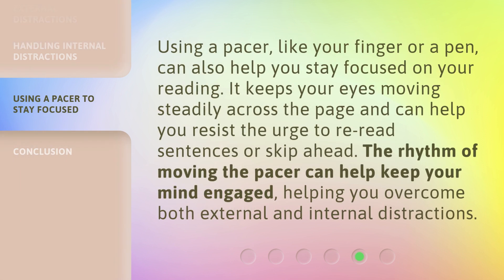Using a pacer, like your finger or a pen, can also help you stay focused on your reading. It keeps your eyes moving steadily across the page and can help you resist the urge to reread sentences or skip ahead. The rhythm of moving the pacer can help keep your mind engaged, helping you overcome both external and internal distractions.